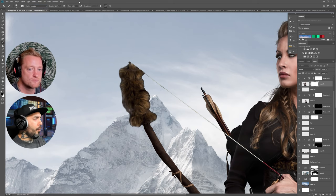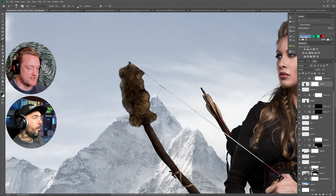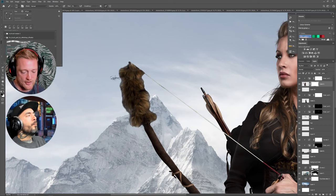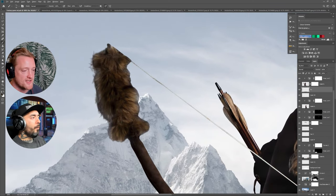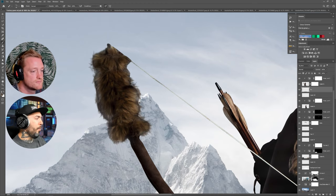I dodge and burn less than I used to — I mainly dodge and burn the focal points of the images nowadays. When I first started I would dodge and burn literally everything, which actually led to more cartoonish looking images. I also applied a Gaussian blur on some of the grass on that mountain ridge to blend elements into the scene and mimic depth of field. I blur the background a bit, then blur elements coming forward gradually less and less until you get to the models — that creates depth of field so the models stand out against the background.